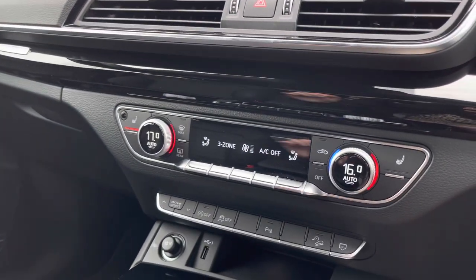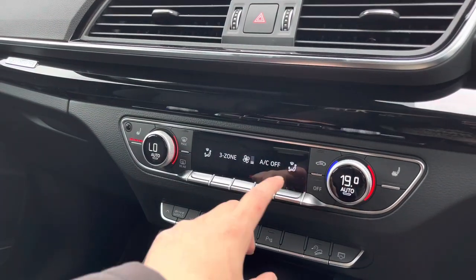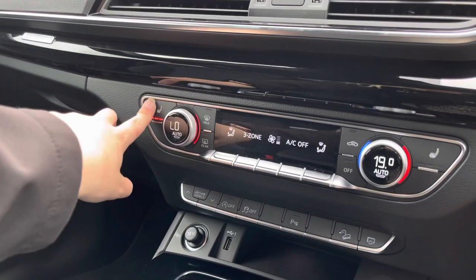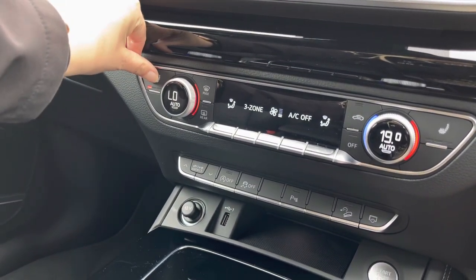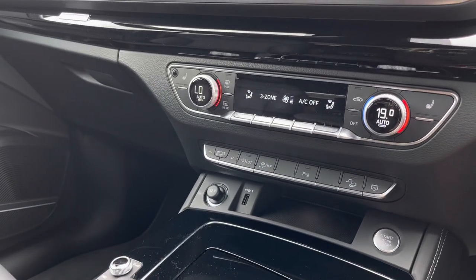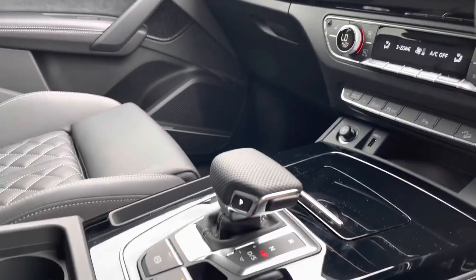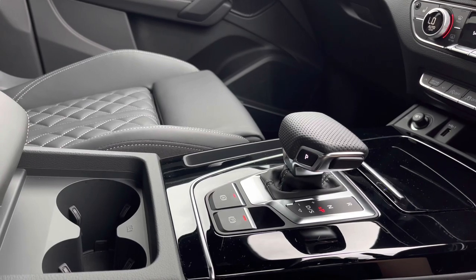Further down we've got the three-zone electric climate control, so you and your passengers will each have their own zone of climate control, which is really easy to adjust. The front passenger and driver also benefit from front heated sports seats. We've got charging points in the front as well as keyless go, and the S tronic automatic gearbox with an electromechanical parking brake, just to make driving as convenient as possible.